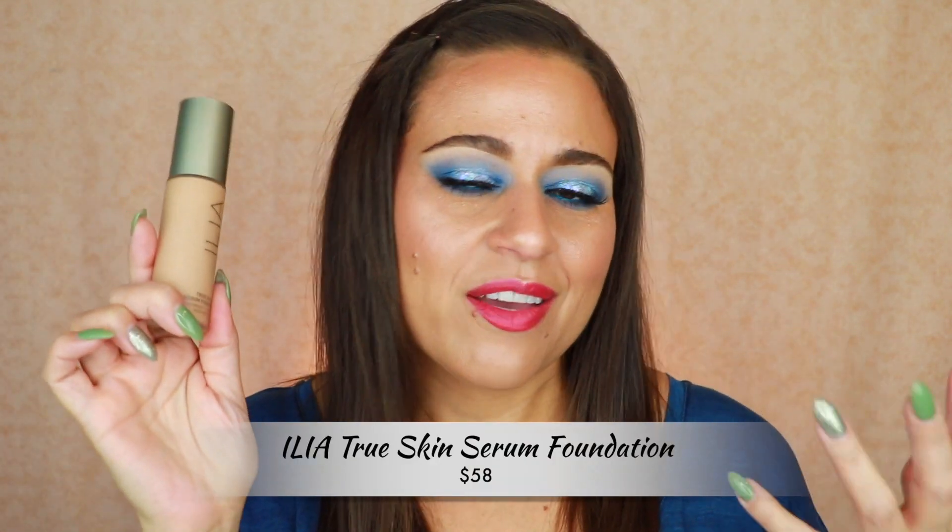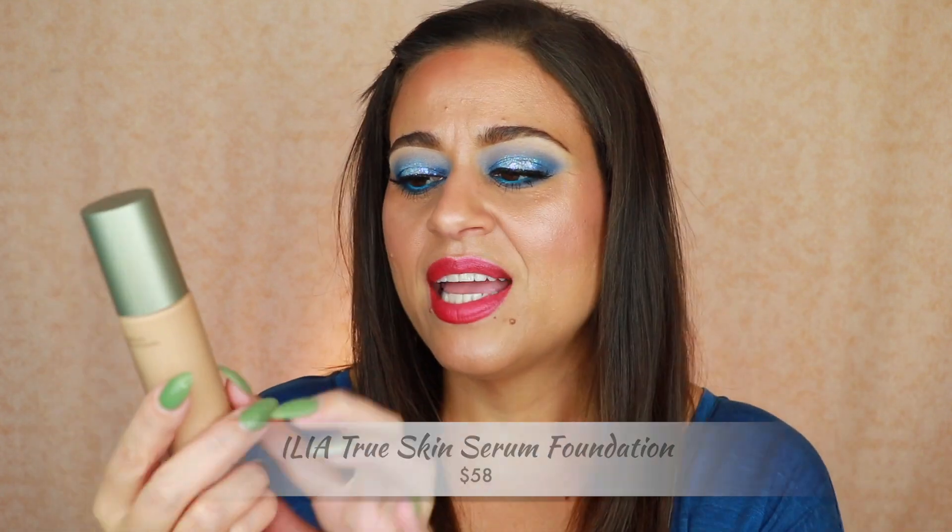I want to start with the products I'm recommending and I have four of them in different categories. The first one is a foundation — if you're not new to my channel, you've heard me rave about this before. It's been in a favorites video. It is the Ilia True Skin Serum Foundation. I am in the shade Chios, which is SF6. I do leave some of my best foundation matches in the description box. What I love about this foundation is that it is a true lightweight serum foundation with amazing skin-loving ingredients. Ilia is a clean at Sephora beauty brand as well, so if you're interested in clean beauty, I recommend you check it out.